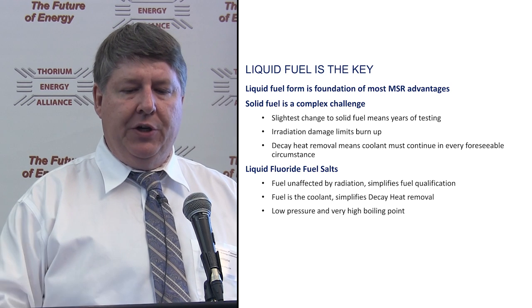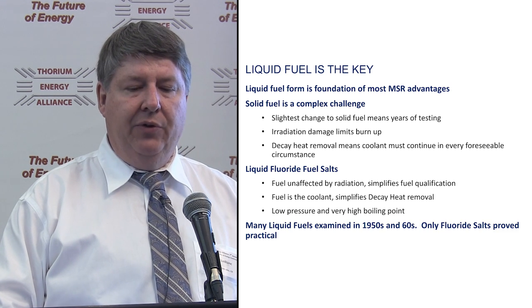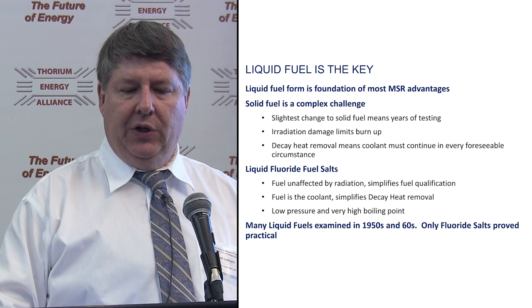You're operating at low pressure with very, very high boiling points. There were a lot of liquid fuel reactors looked at in the 50s and 60s, but really only these fluoride salts proved practical.